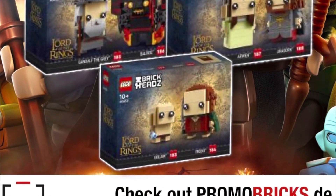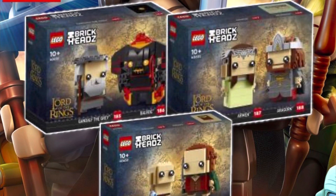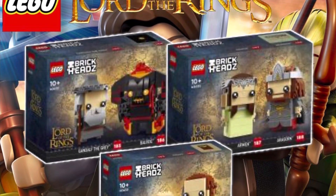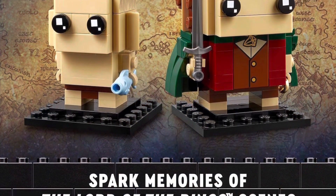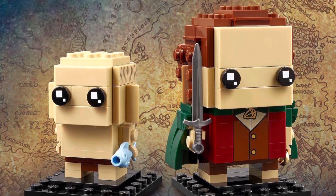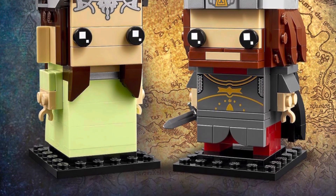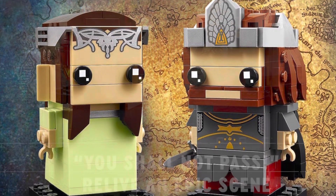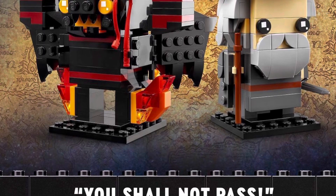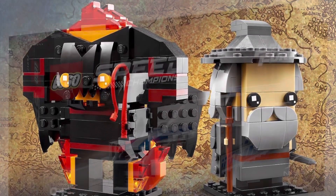This is from Promo Bricks and Falcon Fan on Instagram. We have the Lord of the Rings Brick Heads, and I know a lot of fans are excited, but some of us are not excited because it is in minifig scale. The first one is Gollum and Frodo at $14.99. Taking a closer look at the second Brick Head, it is Aragorn and Arwen for $19.99, and then last but not least we have Balrog and Gandalf for $19.99.